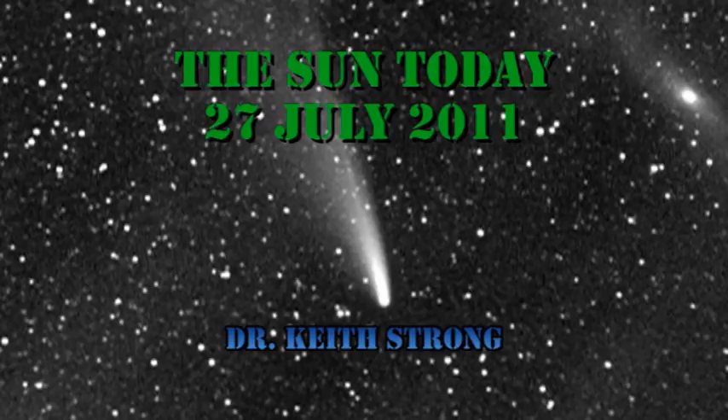Welcome. This is what is happening on the Sun today, the 27th of July 2011. 62 years ago this day, a new comet was seen in the skies above England. Trivia question: what was the name of that comet? The answer will be given at the end. I'm willing to bet that nobody gets this one.